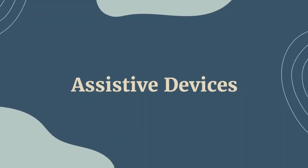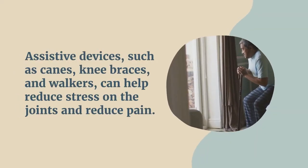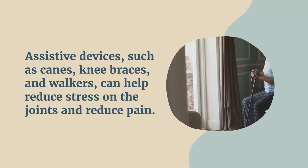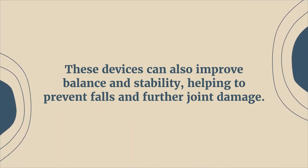If all else fails, then use assistive devices. Assistive devices such as canes, knee braces, and walkers can help reduce stress on the joints and reduce pain. These devices can also improve balance and stability, helping to prevent falls and further joint damage.